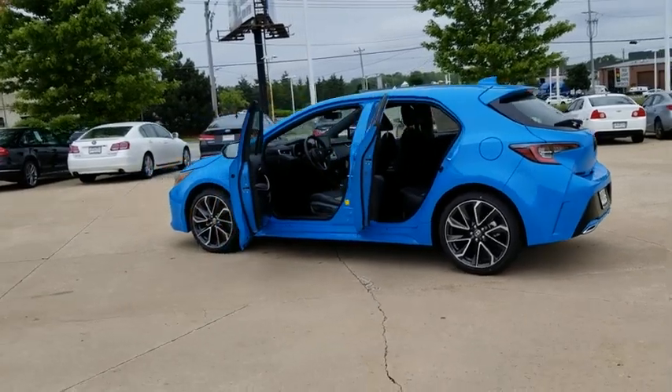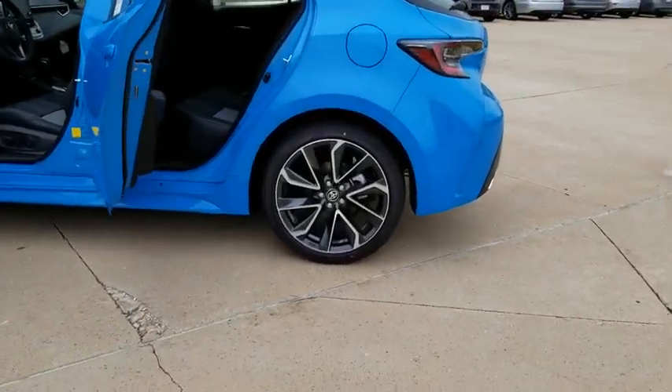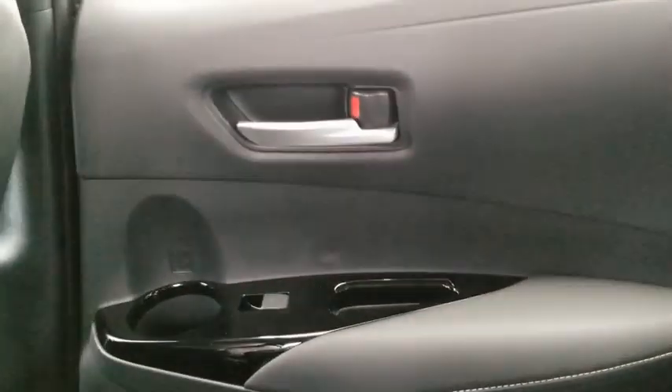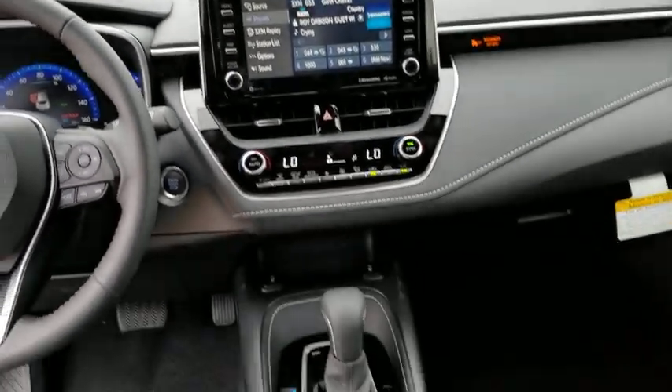Backup camera, steering wheel audio controls, anti-lock braking system, remote engine start, keyless entry, lane departure warning, stability control, traction control, Bluetooth, leather wrapped steering wheel, adjustable steering wheel, power steering, aluminum wheels, keyless start, floor mat, cruise control, four-wheel disc brakes, hard disk drive media storage, front wheel drive.